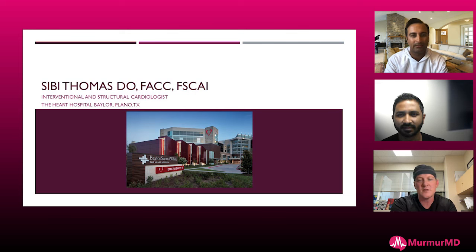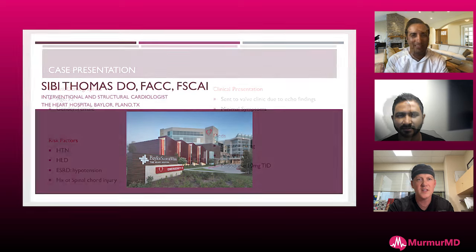This is a case we can all relate to — the approach to the nasty calcified osteo-circ. The circ is the bane of our existence, and the osteo-circ is the worst. Welcome, CB. Welcome, Arvind. Thanks for joining us. Let's talk about this case.